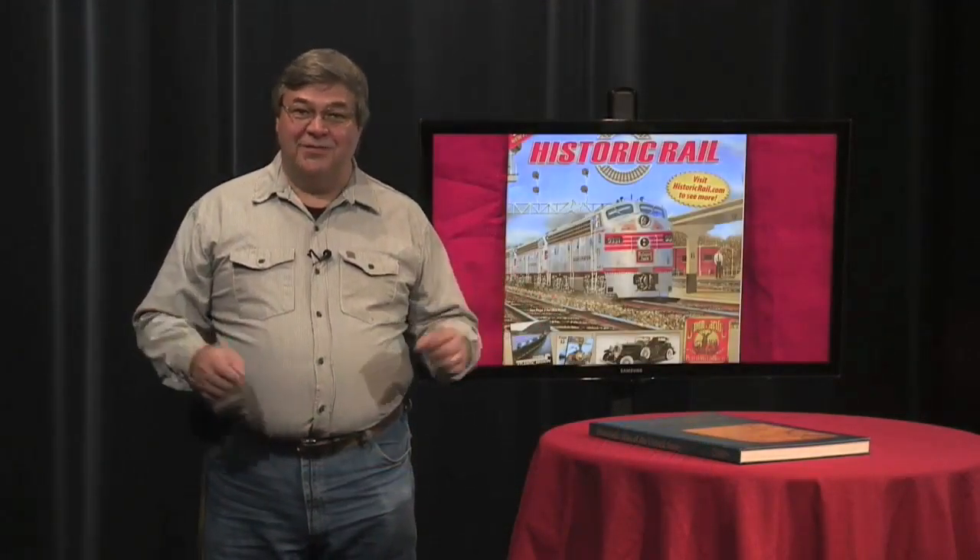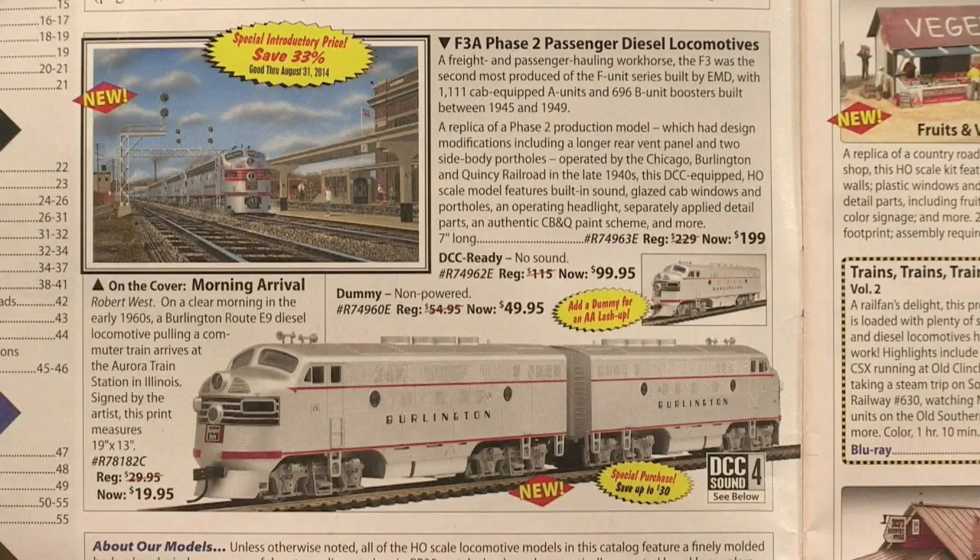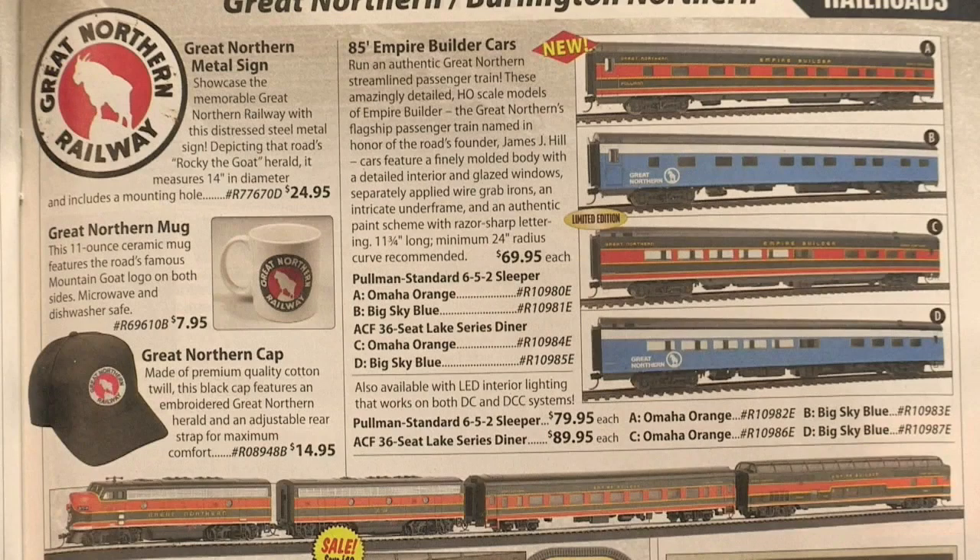Sometimes I don't order anything, but I still enjoy the pictures of trains from railroads that no longer exist. This cover features the Burlington Northern, the railroad that pulled the California Zephyr from Chicago to Denver. You can order a model engine or artwork of Burlington Northern, this passenger train pulling into the station.